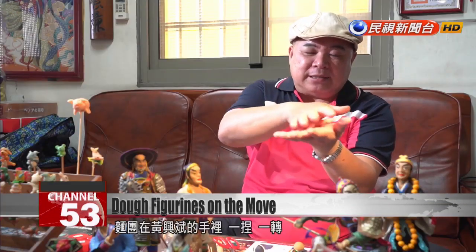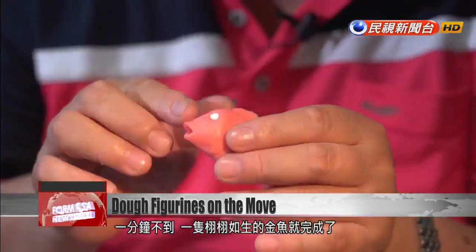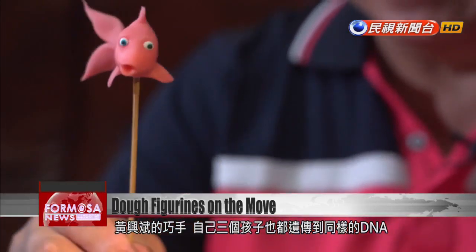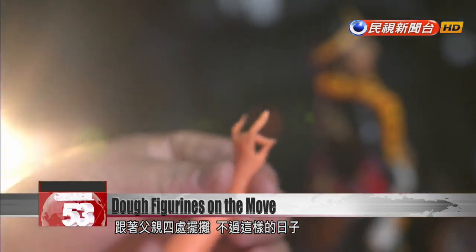Huang Xingbing kneads and twists the dough, then presses a pair of eyeballs into two sockets. In less than a minute, he's made a goldfish. His dexterity runs in the family — all three of his children are good with their hands.